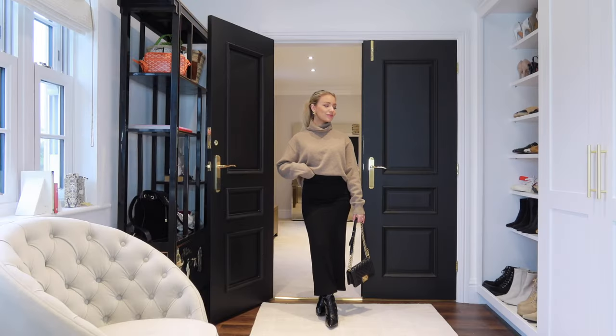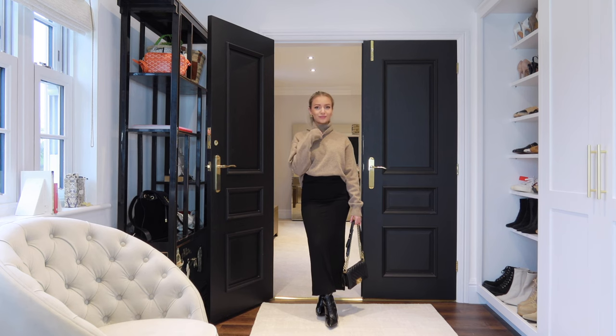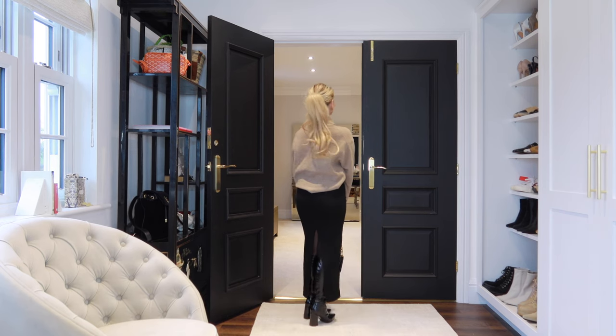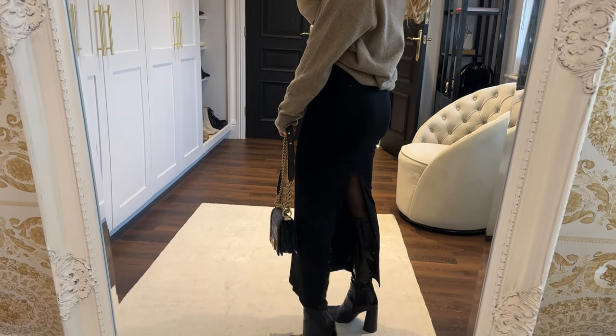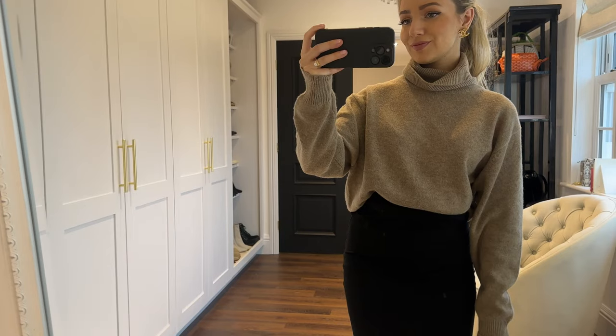For the final look I've got on this maxi jersey style skirt. I would style a skirt like this with boots, tights, and a roll neck, and layer it again with any of your jackets.